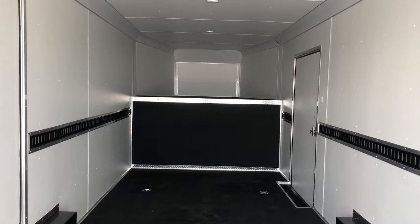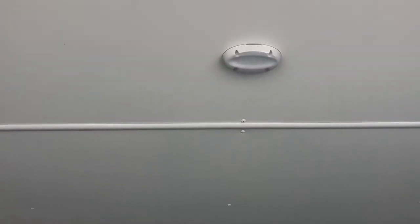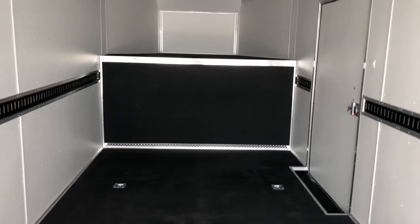Great interior LED lights — looks like four of them, so you're going to have plenty of interior light, as well as an overhead roof vent. Great ceiling height in here too. You're going to have plenty of room, and this would make a great moving trailer because of all that height.